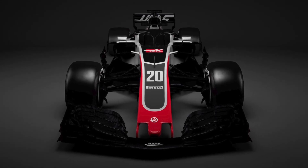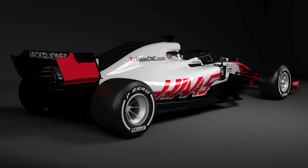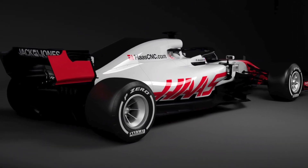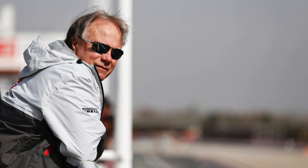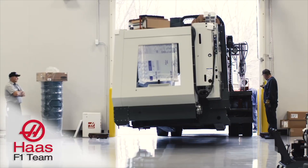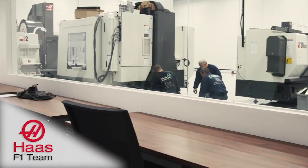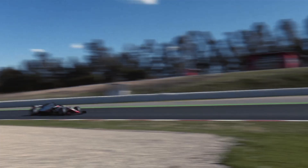With its racing debut in 2016, Haas F1 team is the first American Formula 1 team to hit the circuit since 1986. Founded by Gene Haas, the team is based in Kannapolis, North Carolina. Haas is the founder of Haas Automation, the largest CNC machine tool builder in North America, and he is the chairman of the Haas F1 team.